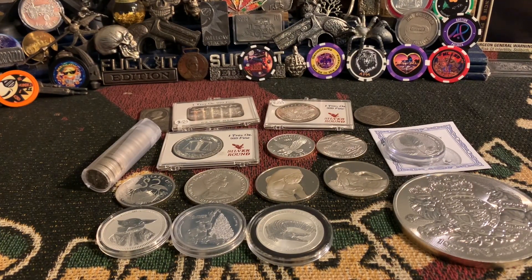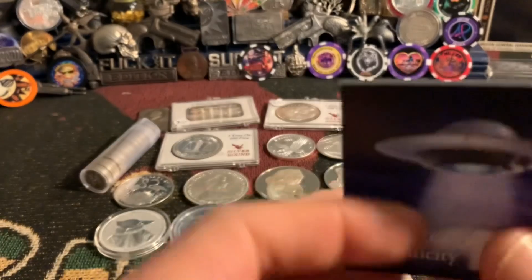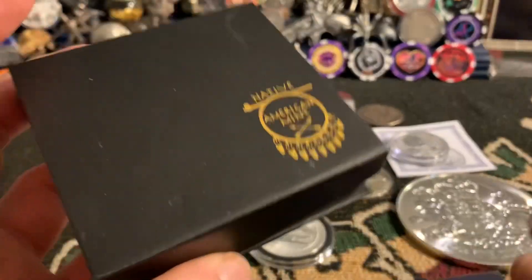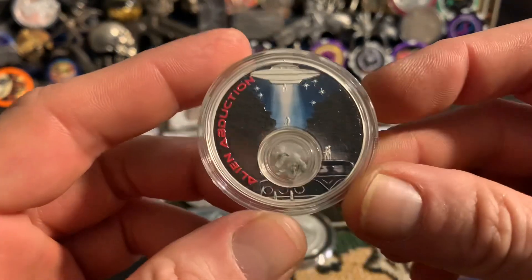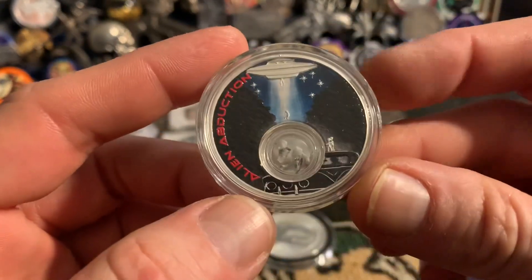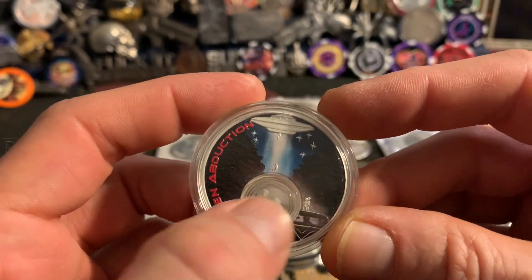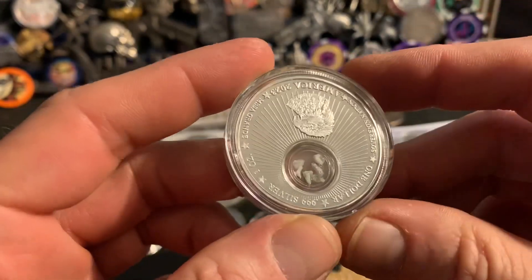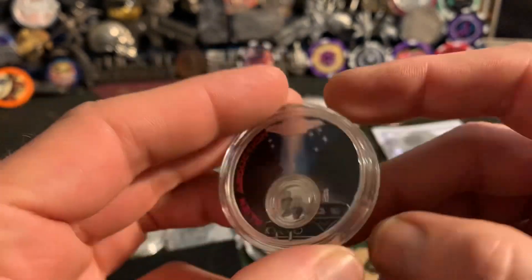We've got this sweet Alien Abduction from the Native American Mint. I love what they do — they do some really cool stuff, usually pricey. There you go — that's the Mesa Grande Alien Abduction with the space rocks or whatever they call that. In all its glory — pretty sweet piece.